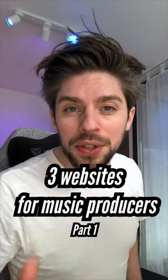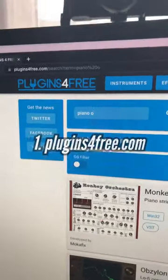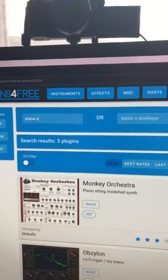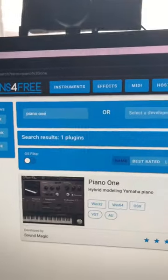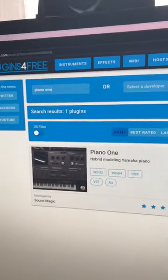Three useful websites for music producers, part one, to produce faster and smarter. First one is called pluginsforfree.com. It allows you to find tons of great VST plugins for effects and instruments. They have a very useful search engine. I recommend you Piano One and VSCO2.